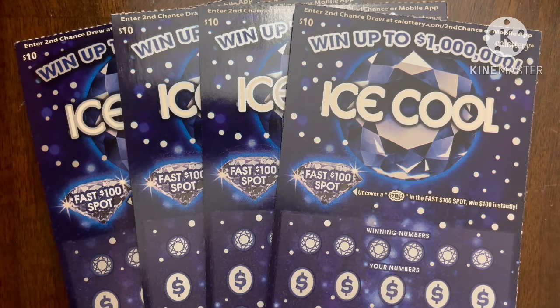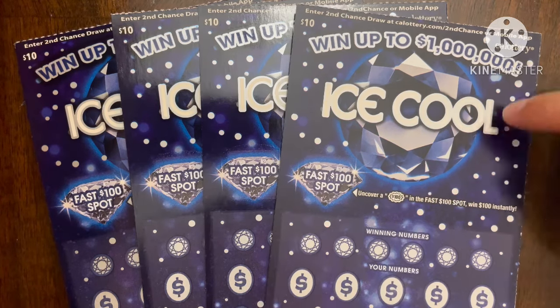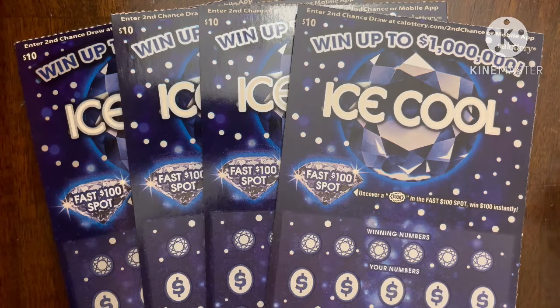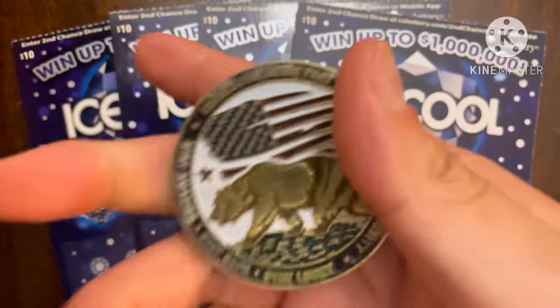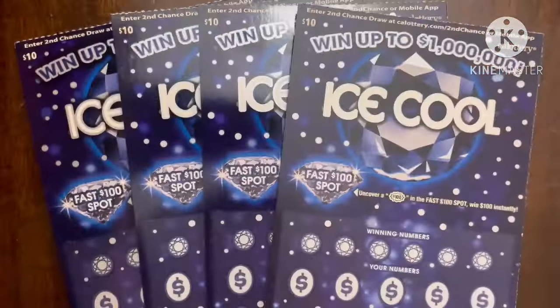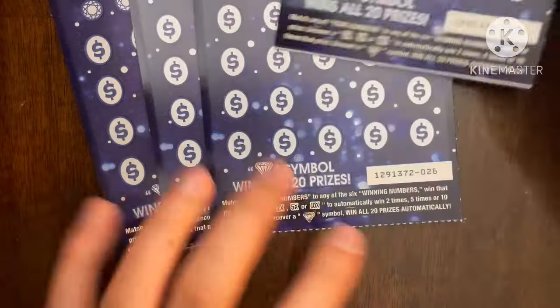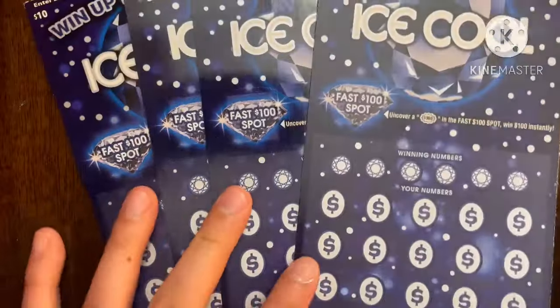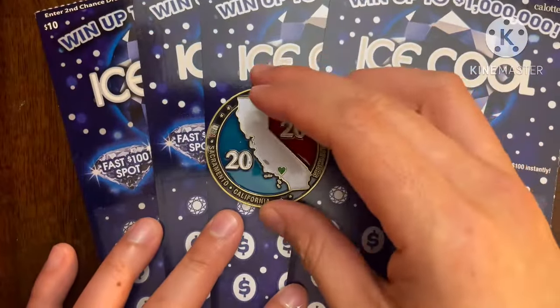I decided on these because I don't really see these too much nowadays and there's still some jackpots out there, so I said why not give it a shot. Today I'm going to be using my awesome 2020 scratch coin to help me out with these tickets — I have tickets number 25, one ending with a six, 27, and 28 — hoping to find a big win today.